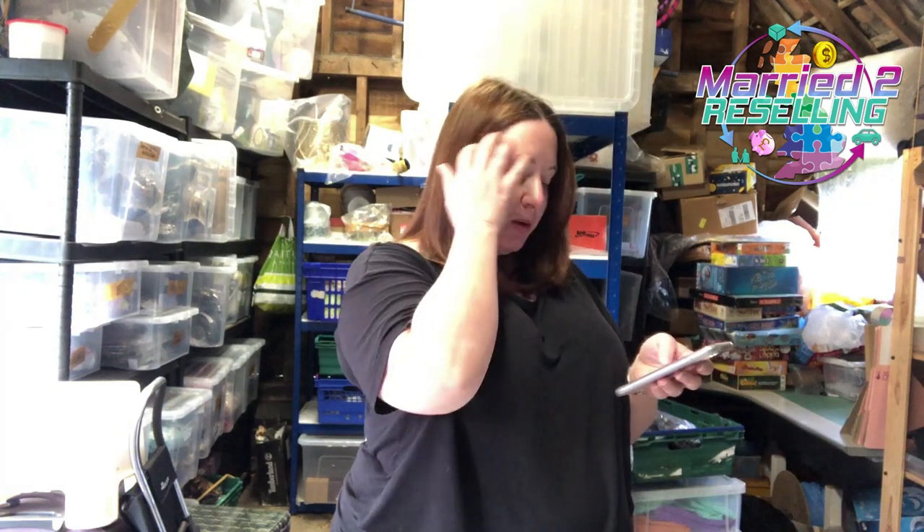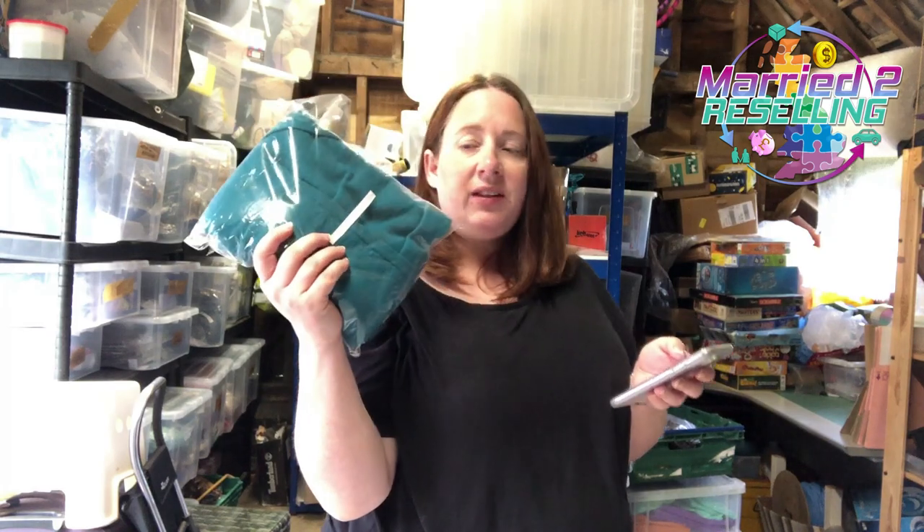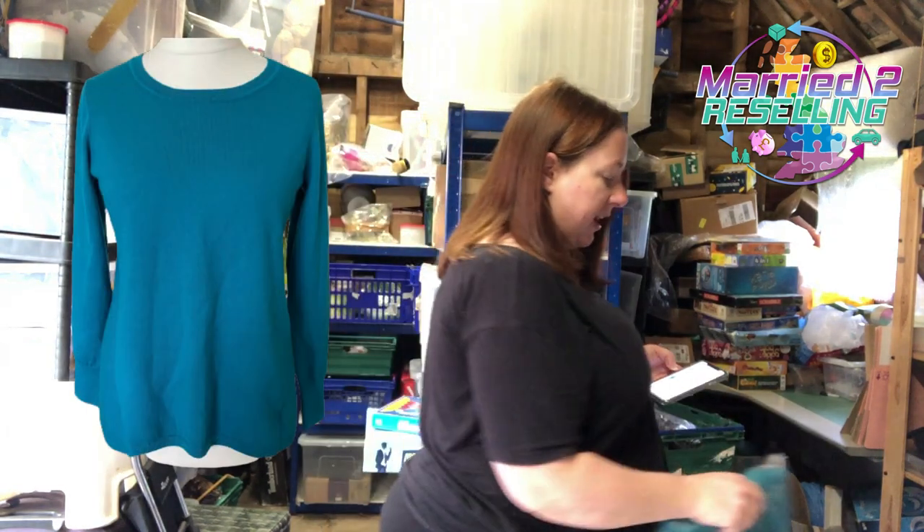That must have been in the job lot stuff. I've got a Hobbs jumper, listed in October from a chaser — overpaid at £7.95, took an offer of £15. I had so many people interested but it just wouldn't go higher, so I admitted defeat and got it gone.